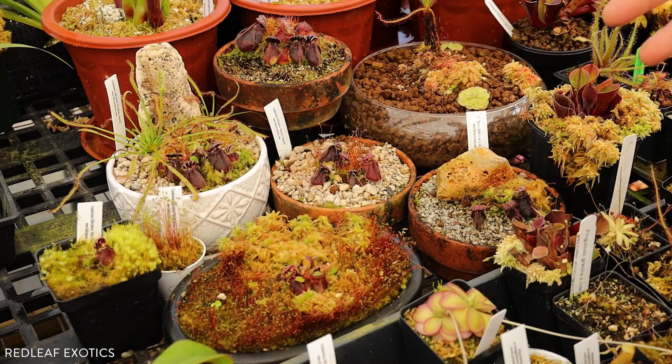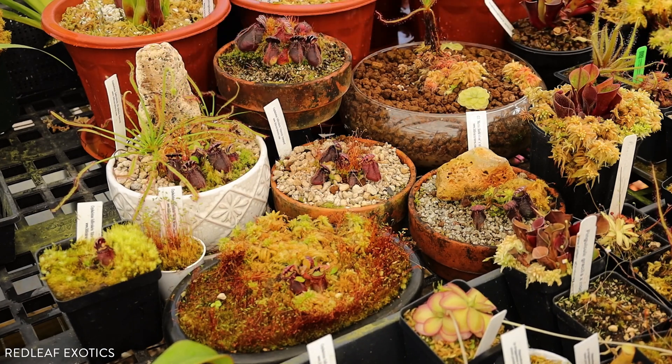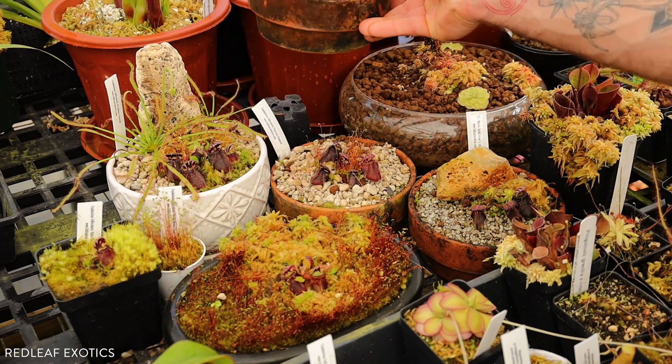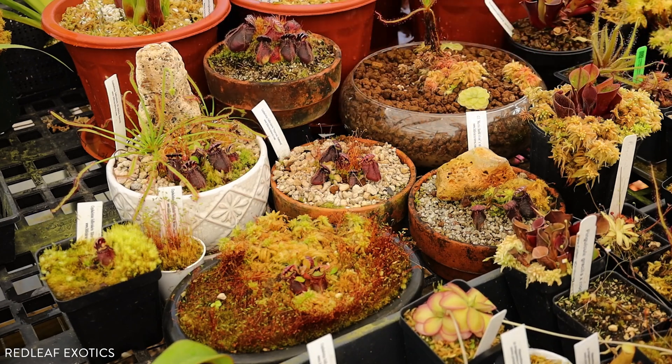Cephs do produce flowers. They're on a little stalk, almost like a Drosera flower, that goes well above the traps, and they produce little white, daisy-like flowers — really cool looking. I've only ever had one bloom once, but when these do bloom again, this one's definitely large enough. I would love to make some crosses between the different cultivars I grow here.